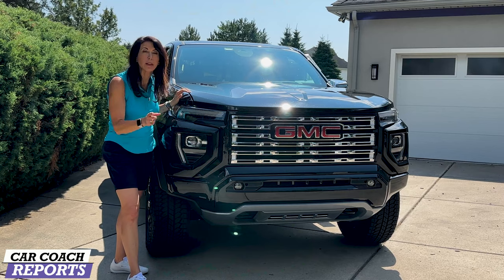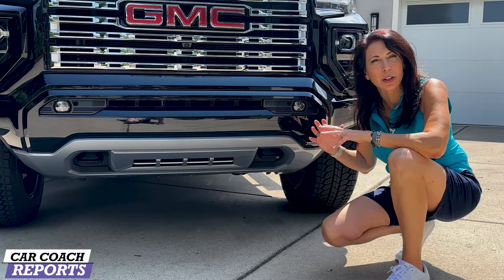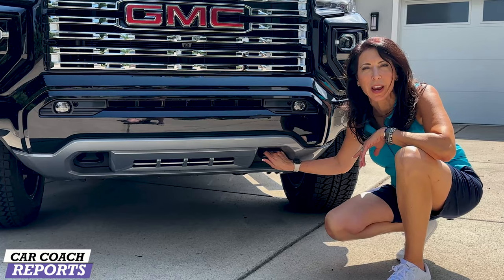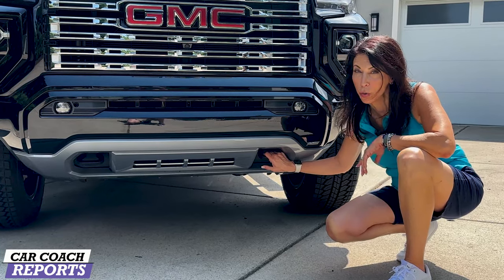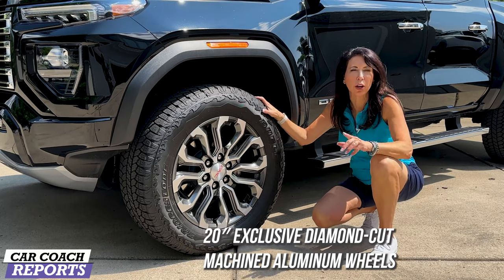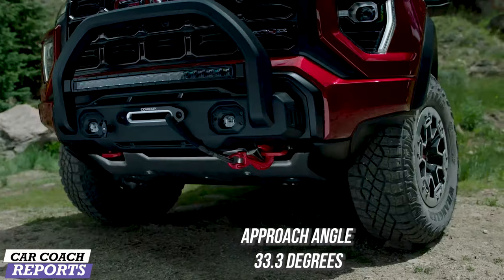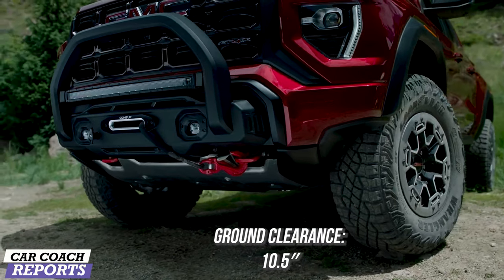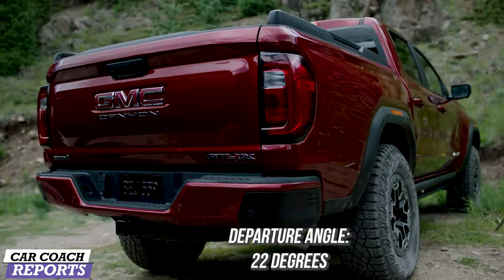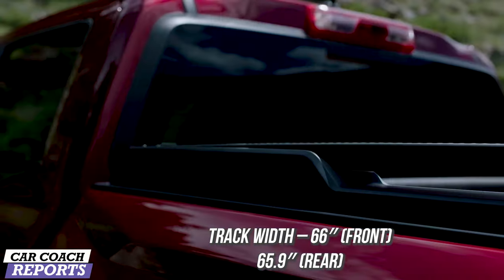This vehicle is running for North American Truck of the Year. A real off-road truck has better entry and departure angles — this has it — as well as skid plates and tie downs, because some competitors don't have those. The Denali comes standard with 20-inch wheels and all-terrain tires, with optional 22-inch wheels. The approach angle is 33.3 degrees, ground clearance 10.5 inches, breakover angle 20.8 degrees, departure angle 22 degrees, and track width 66 inches front and 65.9 inches rear.